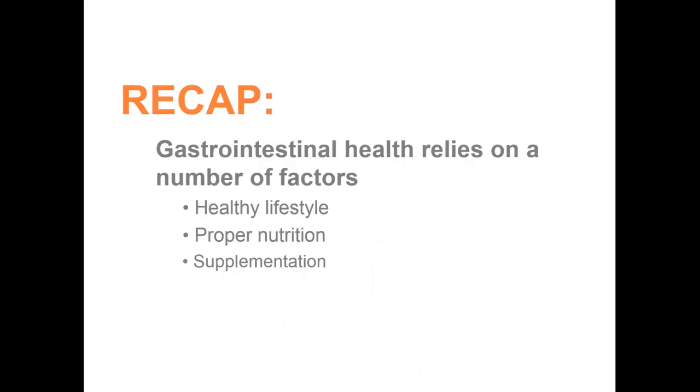To recap what we have learned today: gastrointestinal health relies on a number of factors. A healthy lifestyle is important and should include regular exercise and ways to manage feelings of stress. Proper nutrition is indispensable to GI health, and it is often necessary to supplement nutrition with a high-quality multivitamin, fiber, probiotics, etc. Finally, supplementation with appropriate essential oils can provide targeted relief of occasional digestive discomforts. Thanks for joining me on this presentation. Be sure to download this presentation and the supporting documents to help you get more familiar with these unique products and use the information in the context of your own experiences. Remember, when sharing with others, your personal experiences with these products are your most powerful tools.